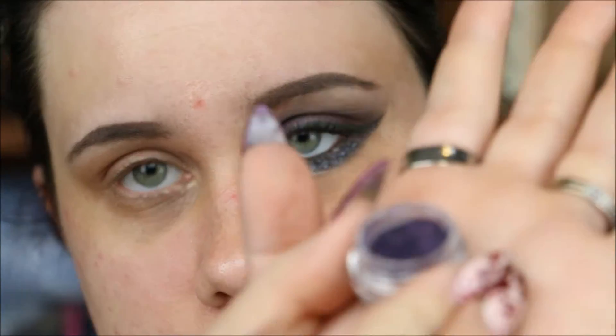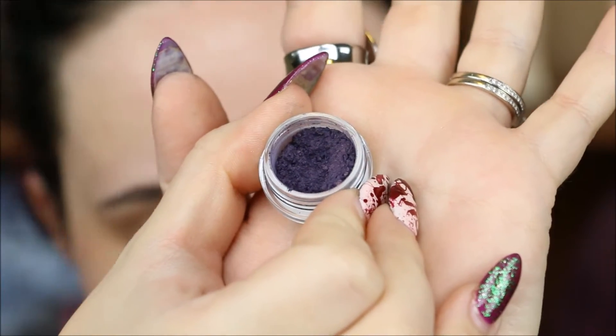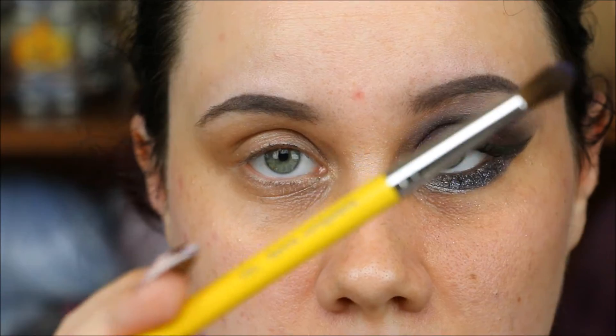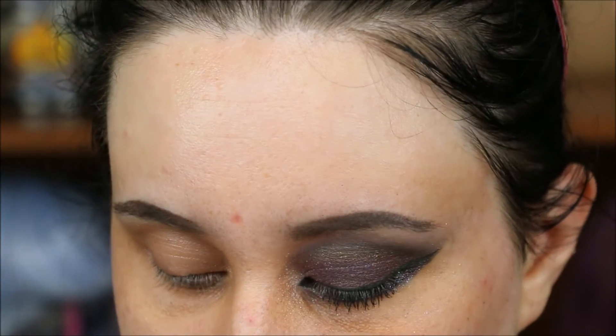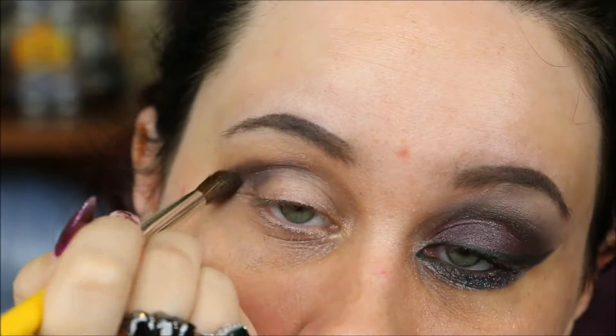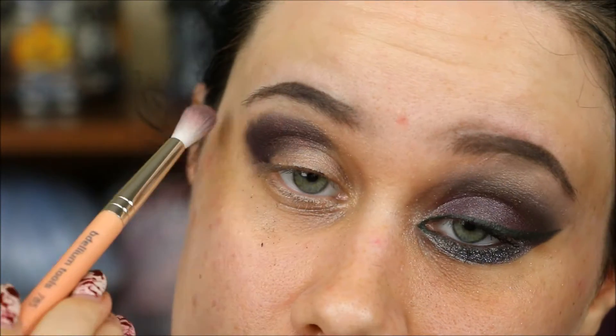The first shade is called Photo Negative — it's a pretty deep purple with a bit of shimmer to it, not too much. I'm using a Bellium Tools 783 brush, blending it into my crease and the outer portion of my eye, then going over that with a Bellium Tools 785 brush just to diffuse it.